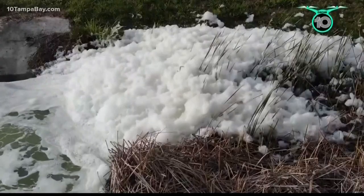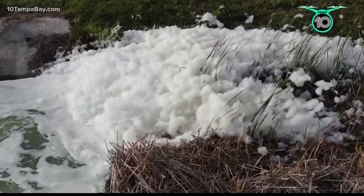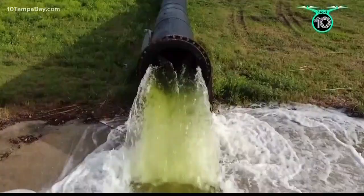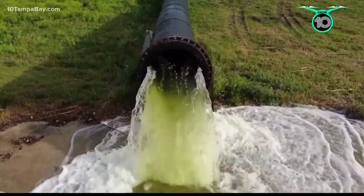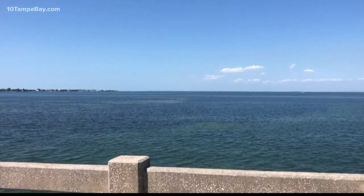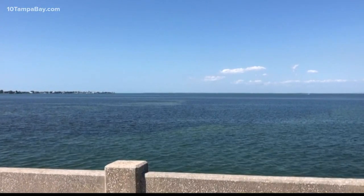That's because there's so much nitrogen in that pond water. And that's why, if you've seen any of the video of the water spewing out of the pipe, it's that really bright green color. The question is whether it drifts out into the open bay — that'll depend on tides, winds, currents, and time.